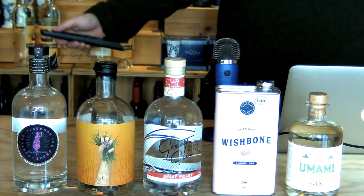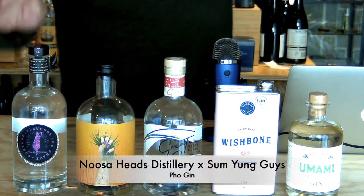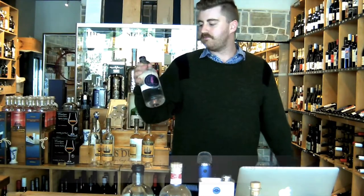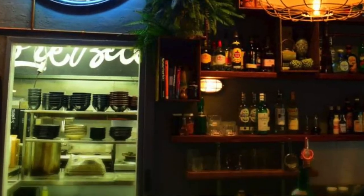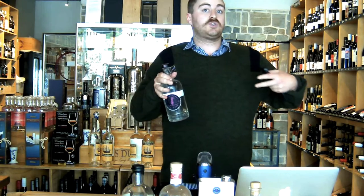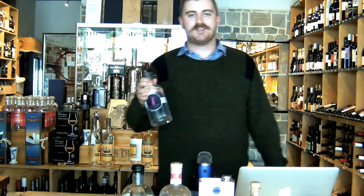Let's go here from right to left and we're going to start with this amazing gin here from Noosa Head Distilleries. A collaboration they did with Some Fun Guys — some young guys — which is a restaurant there in Noosa. This gin is insane, possibly one of my favourites of last year. It's made to basically replicate or taste like pho. So they put in things like spring onion and fish sauce to give a sort of ramen-y pho taste that you normally get from a broth, and it really does hit the nail on the head with it.